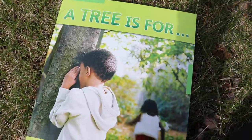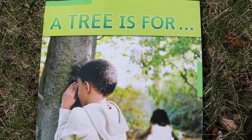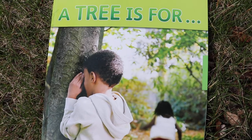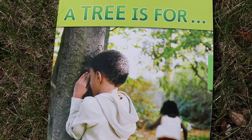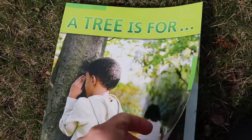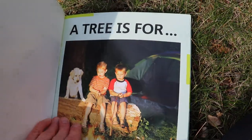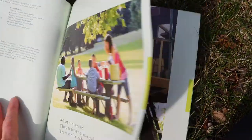I got a book about all the good things trees do for us and we're gonna read it together right now. The title of the book is A Tree is For. The author is Judith Bauer Stamper. Let's look and learn about all the wonderful things trees are for.